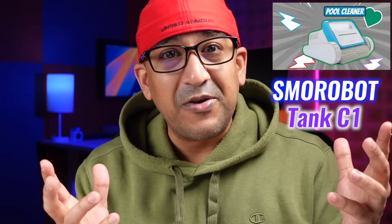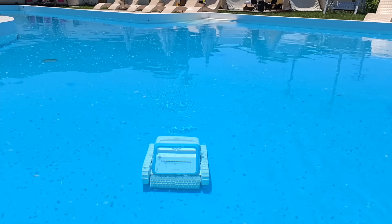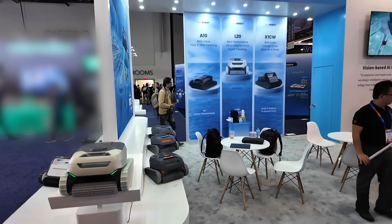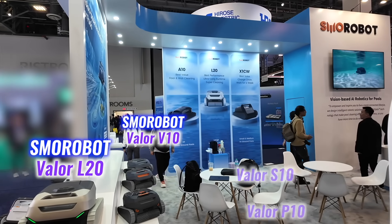It reminded me of my review of the Smorobot Tank C1, the robotic pool cleaner that impressed me with its performance and value. I couldn't resist taking a closer look, and the booth exceeded my expectations. Alongside their latest models — the Valor P10, S10, V10, and L20.